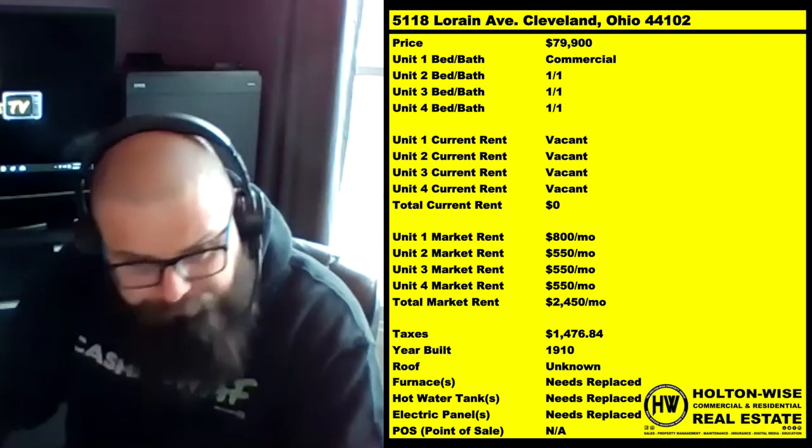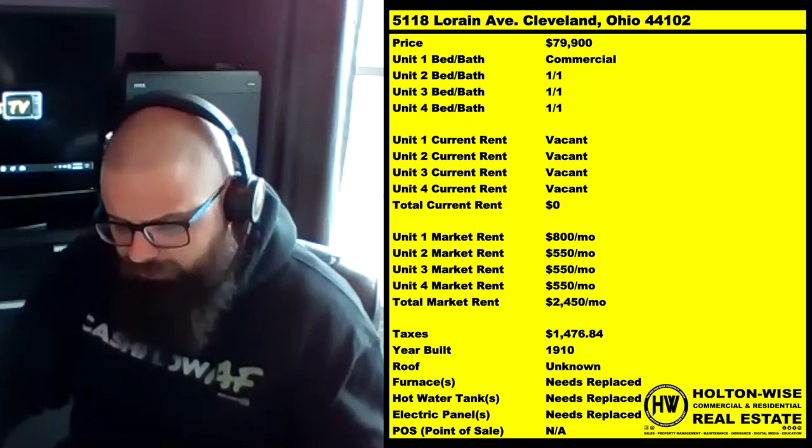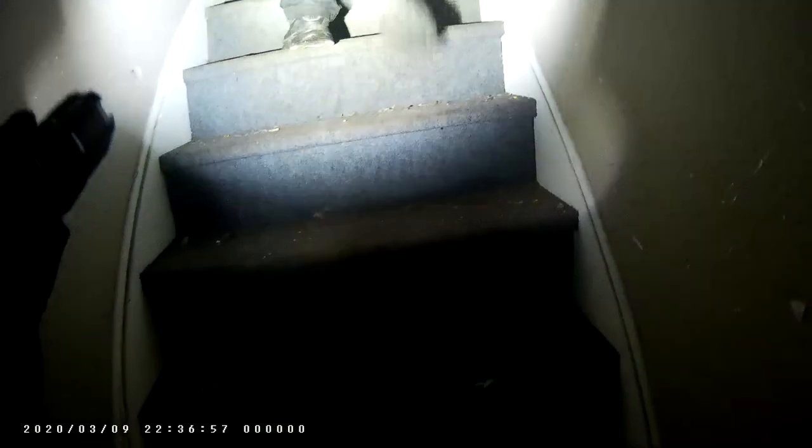Because if you can cut the renovation cost down to under $100,000, you could be all into this for a decent chunk of money under what it would go for if it were sold turnkey. You're going to bring in a ton of rent. The vacant storefront, after it's all renovated, should rent for about $800 a month. Each of the three apartments — one bed, one bath — we'd probably get about $550 from cash-paying tenants.